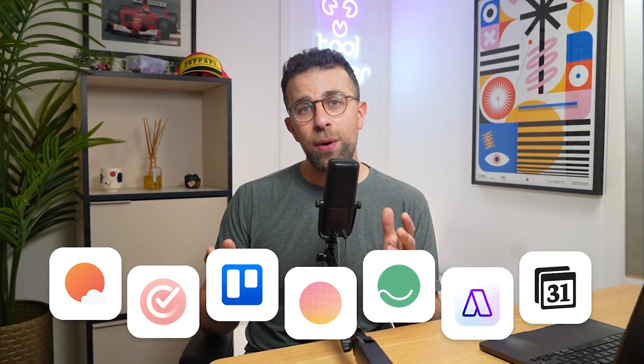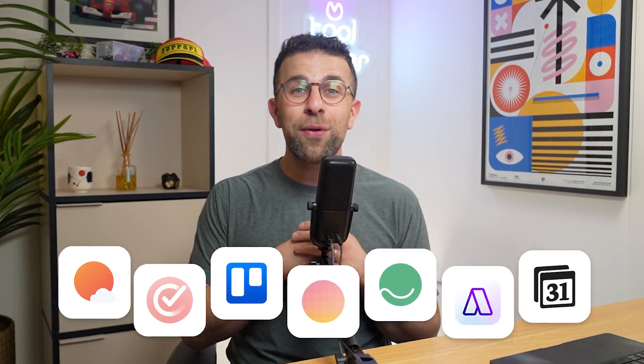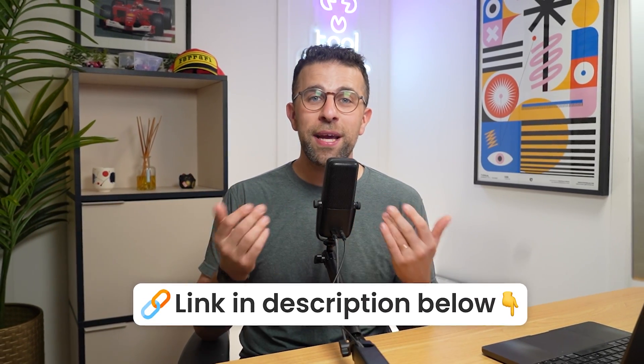Hopefully those seven options are useful solutions for you. I'll include them all linked below if you're interested. A big thanks to Setapp for sponsoring today's video, and thank you for stopping by — I'll see you in a future video.